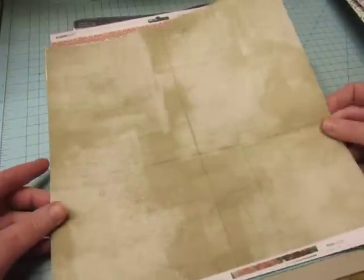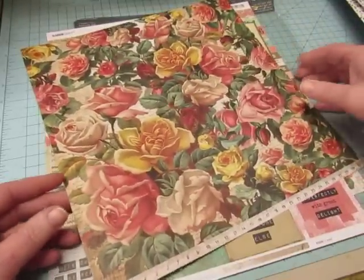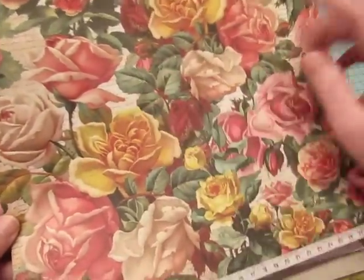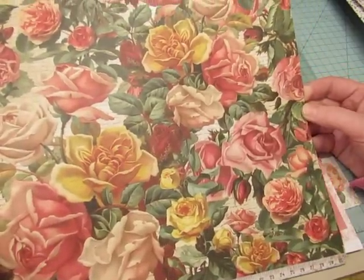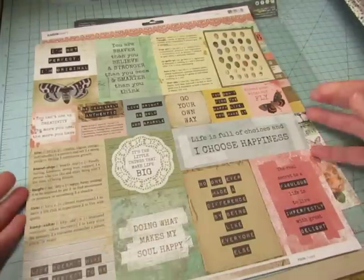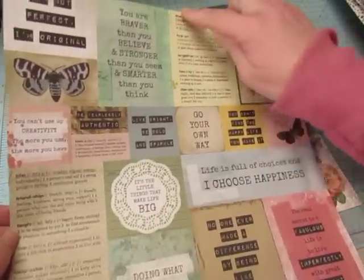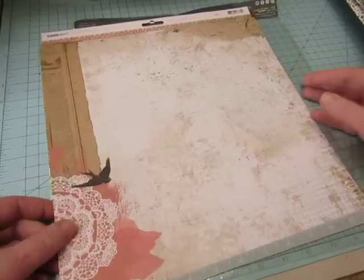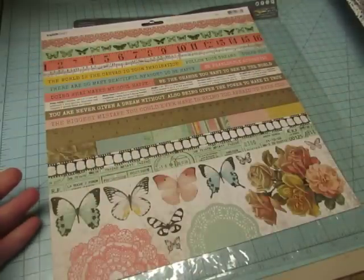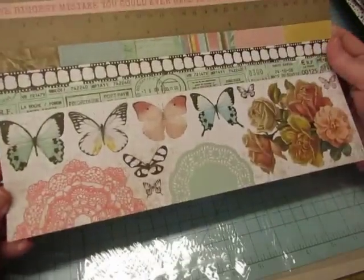This one is called Gritty. There's some text behind the roses and at the bottom is a measuring tape. And then there's a page that you can cut apart with lots of quotes, some more definitions. And there's a sticker sheet with a lot of strips and quotes, definitions, and then flowers, doilies, and butterflies.